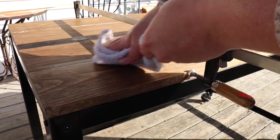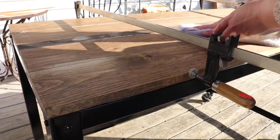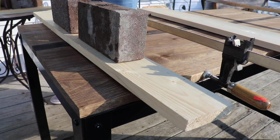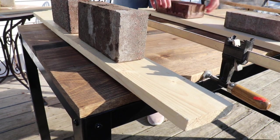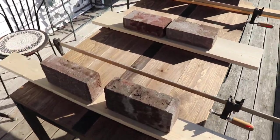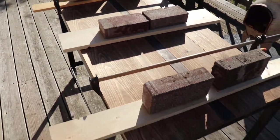Take a clean warm wet rag and get up some of this glue. Got all the wood on and clamped, and set some bricks on top so it can get glued down. This is going to be awesome.